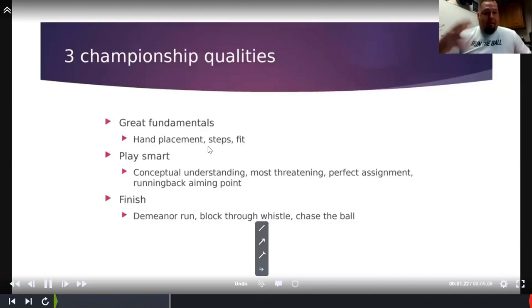Championship qualities — things you've got to get ingrained into them. Hand placement: they have to know where their hands go on every play because if they don't have an attack point, they'll drift outside and you'll get holding calls. We do a lot of down blocking and front blocking — they've got to know exactly where those hands need to go. We get them through their first three steps and then tell them it's a fist fight. Conceptual understanding: we talk about most-threatening defenders. Sometimes your edge guys have to make best-choice decisions. Running back aiming point, finishing, blocking through the whistle, and chasing the football — that's what separates good from great.